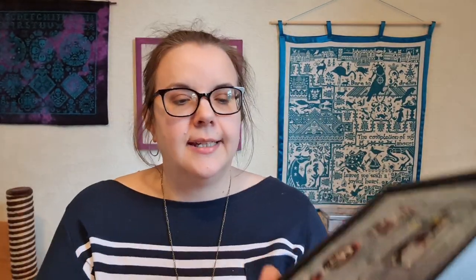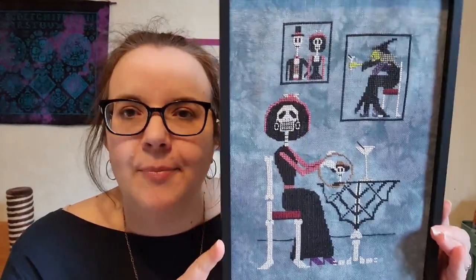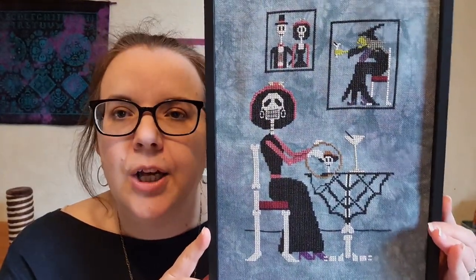One finish was a bit of a surprise and one was a stitch along that has literally just finished. They are both FFOs - fully finished objects - however one I've noticed needs to be re-FFO'd because it's come a bit loose. That one is my Prairie Moon Stitch Night, which I just absolutely love.